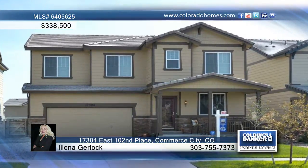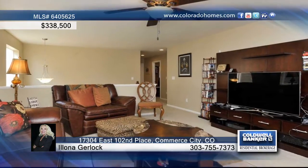Why wait for new? Move right into this gorgeous four-bedroom, three-bath Richmond Allison with a loft.